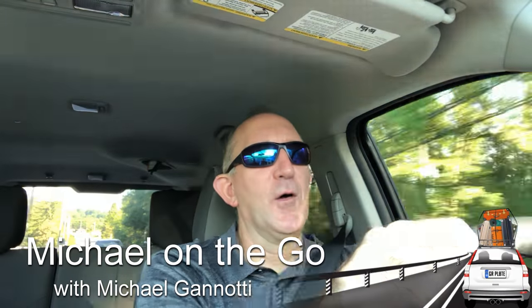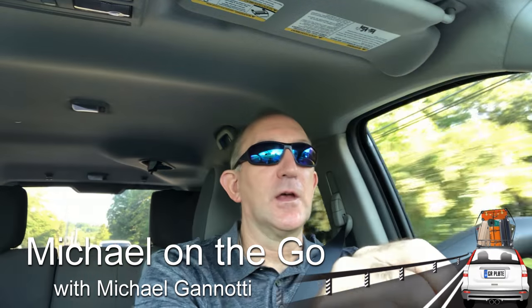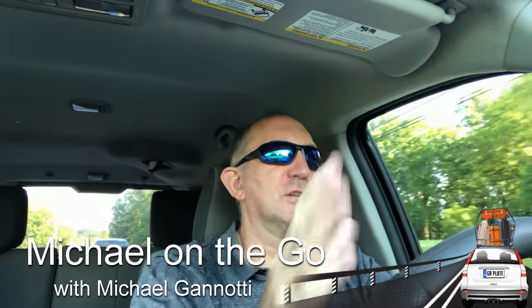Hey there, welcome to Michael on the Go and I am your host Michael Giannotti. OneDrive for Business — don't shut it off — addressing enterprise concerns in rolling out OneDrive.